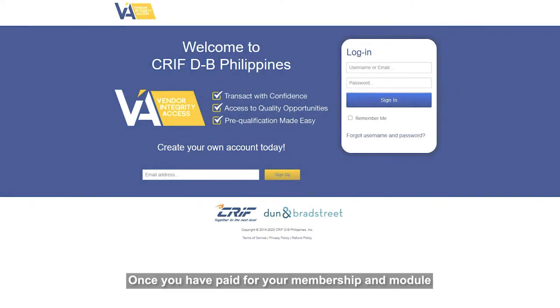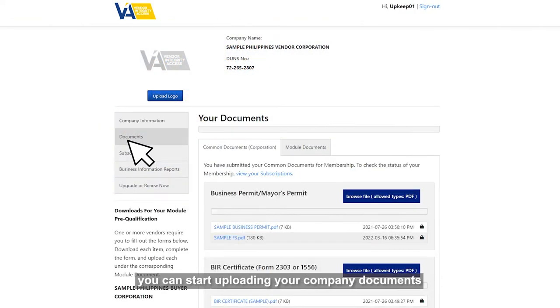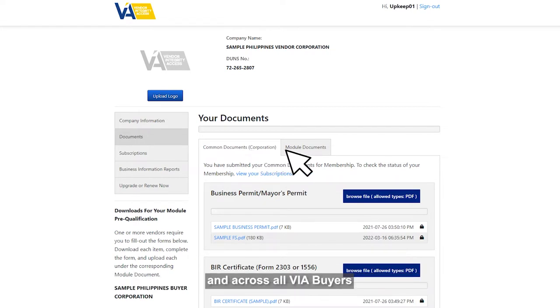Once you have paid for your membership and module, you can start uploading your company documents. There are two types of documents in VIA: common and module documents. Common documents refer to documents required for membership and across all VIA buyers. Module documents refer to documents required by a specific VIA buyer needed for projects and bids.